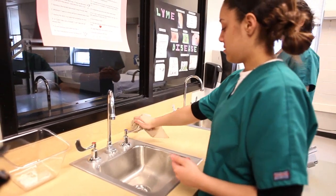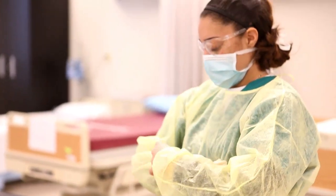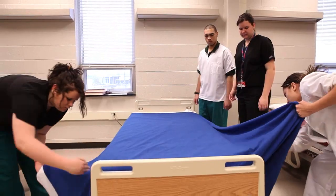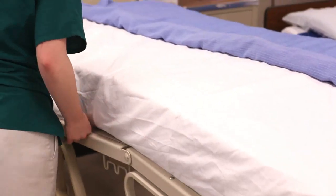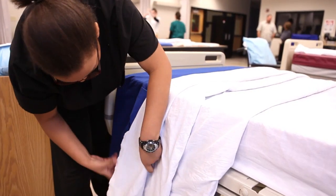We've done bed making and vital signs and hand washing and PPE, which is personal protective equipment. What I never expected to do was bed making — you're like, oh, it's just a bed. But you realize that a wrinkle can really hurt an elderly person because it can rub their skin.